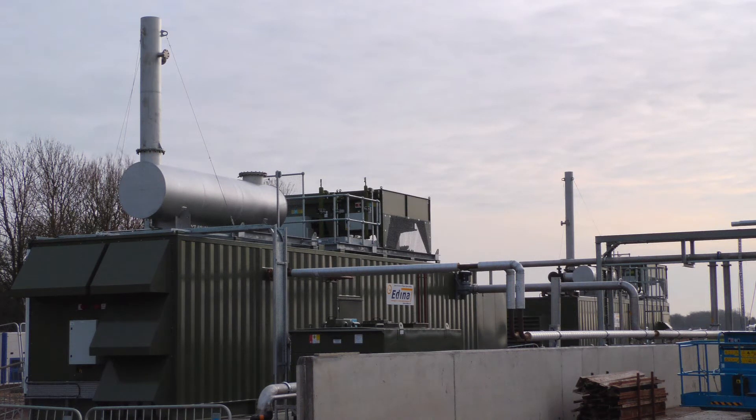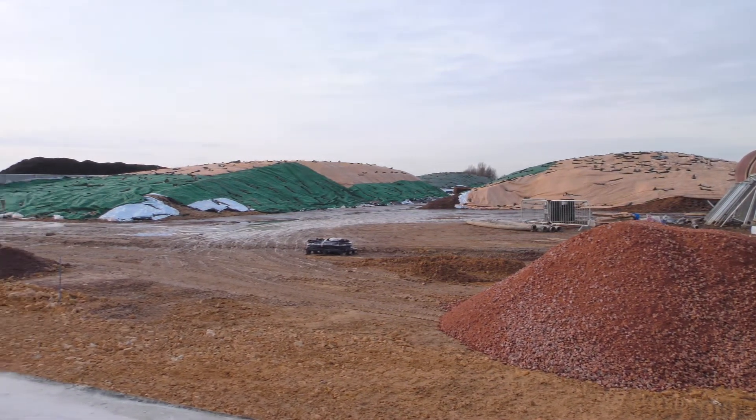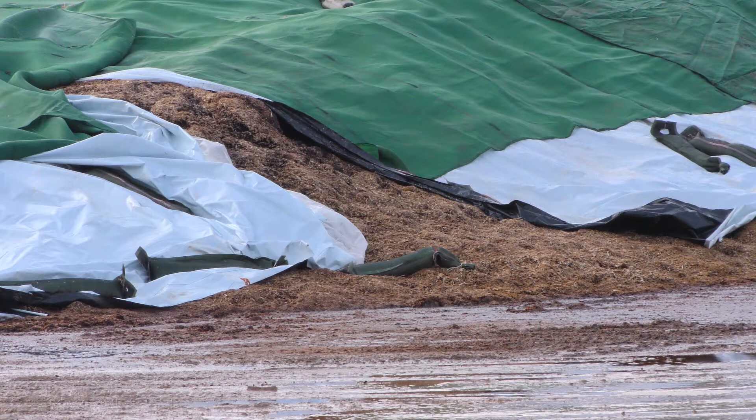Here we're using maize and rye as the primary feedstock source. This plant also received consent from the Environment Agency to use any green waste.